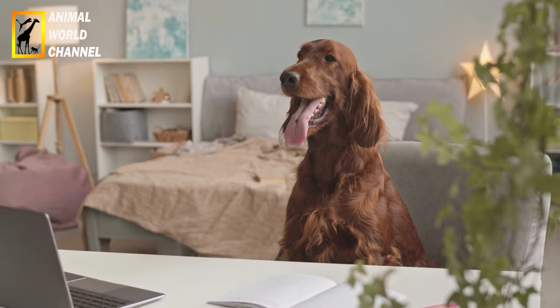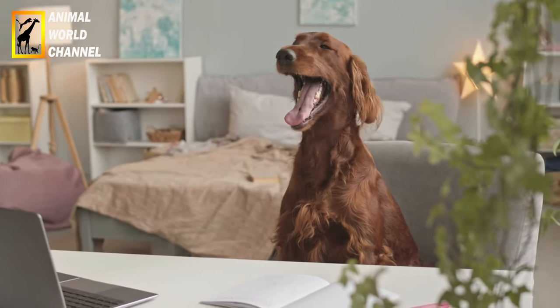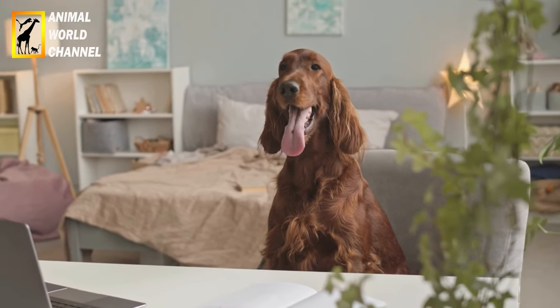Les Setter irlandais étant des chiens de chasse par essence, ils ne peuvent se contenter d'activités modérées. Ils ont besoin de beaucoup d'exercices et de longues promenades quotidiennes pour leur équilibre physique et psychique.